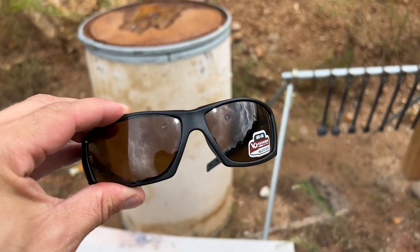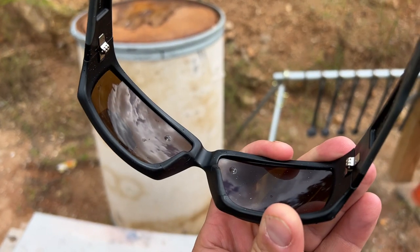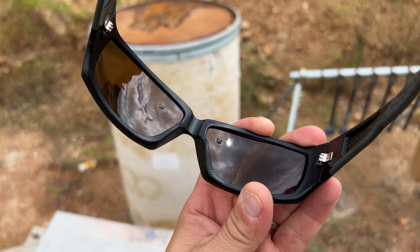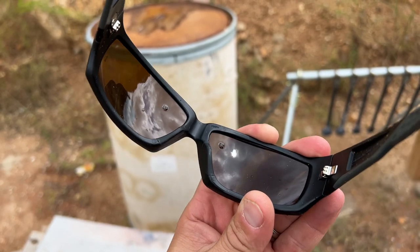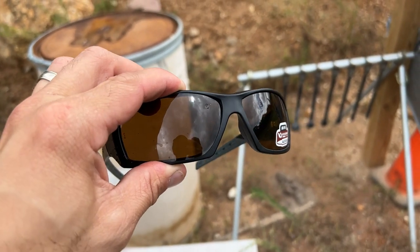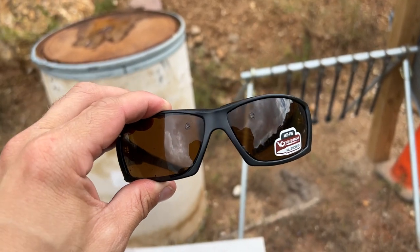So we had two pellets hit the glasses — I think I shot a little low — but neither of them made it through. So it actually stopped it. Now the listing says 25 yards; we shot at 15 yards, so it already passed the rating by 10 extra yards. Let's shoot them one more time.